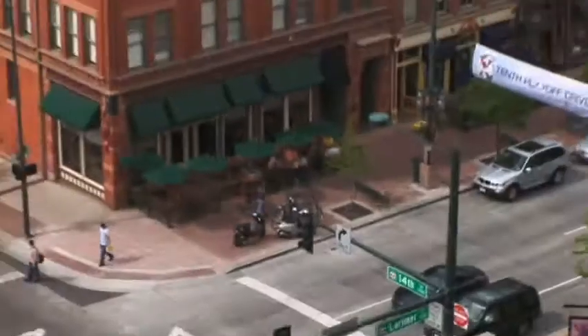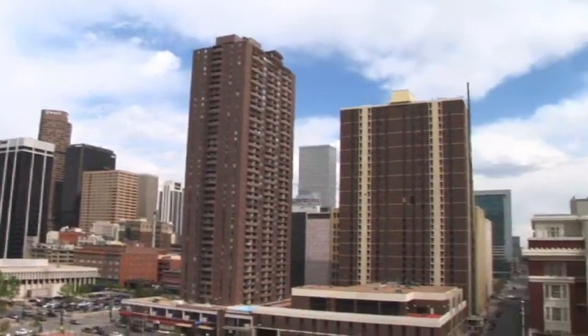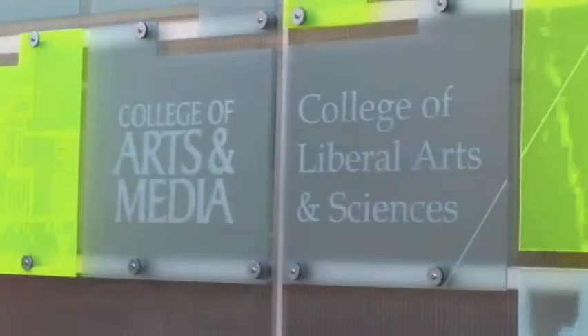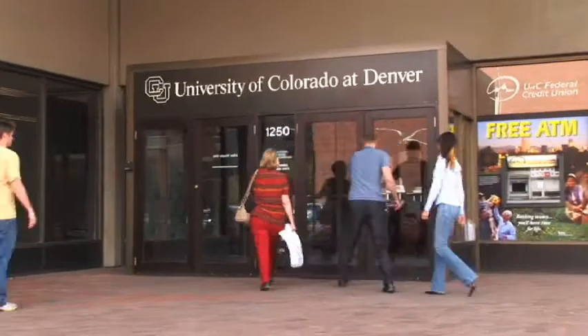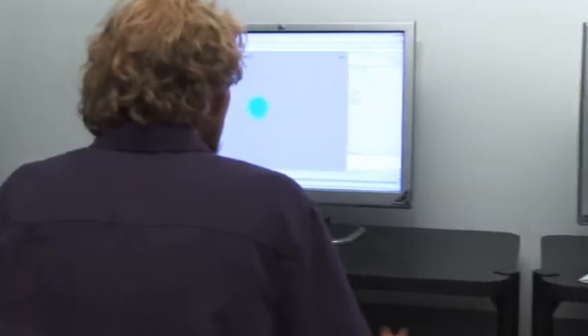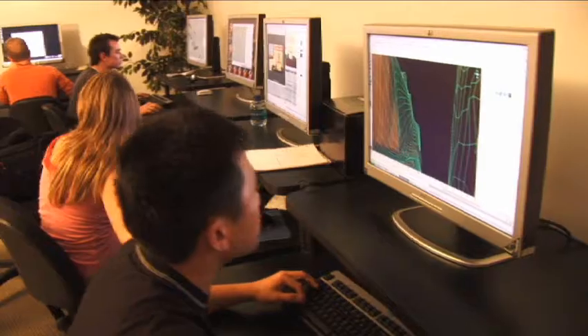Welcome to the Mile High City, where HP Workstations are bringing animation to life at the University of Colorado at Denver and Health Sciences Center. The 3D graphics and animation program has become very important at UCD. Students enrolled in this challenging program need workstation solutions that enable them to push their creativity beyond their imagination.